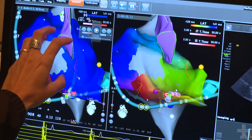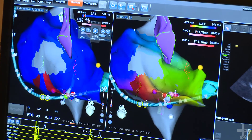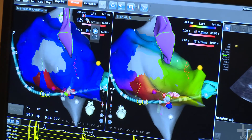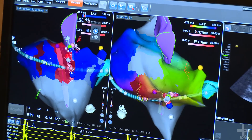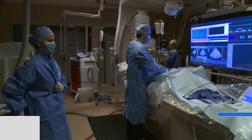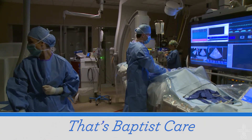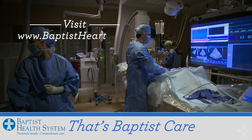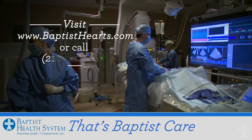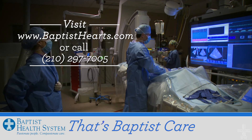Everyone is excited about it, and I really think that once more people feel comfortable with the technology, everyone will be doing it this way. Progressive approaches to health care that help patients and protect them — that's the difference. That's Baptist care. For more information, log on to baptisthearts.com or call 210-297-7005. For the Baptist Health News Network, I'm Wendy Rigby.